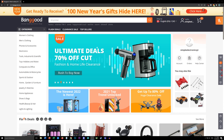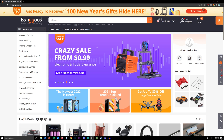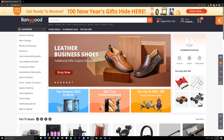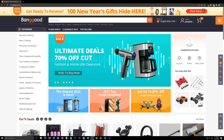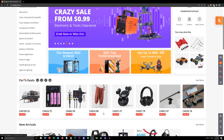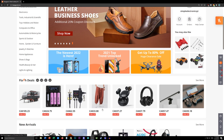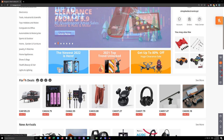Hey everyone, welcome back. A little bit of a different video here today. This is not a sponsored video — it's actually a video request from one of my Patreon patrons. I spend a lot of time looking through flash deals on AliExpress and Banggood, and the suggestion was made to bring you guys along for the ride. So yeah, let's get started.